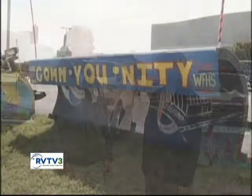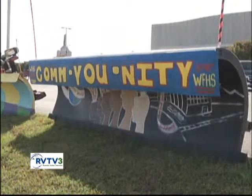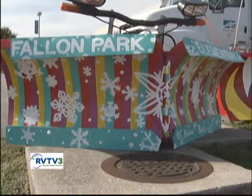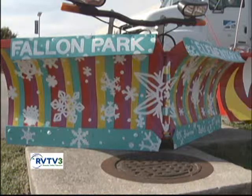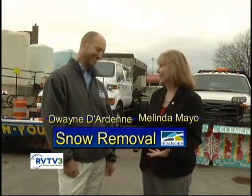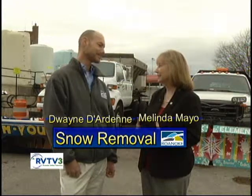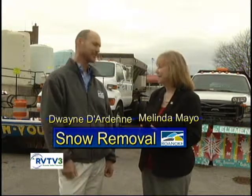Something new this year is the snow plows have been decorated. We have behind us two plows — one from William Fleming High School and one from Fallon Park Elementary. Fallon Park was the People's Choice Award winner. They were at the Civic Center, folks voted, and they got a pizza party and some recognition. Thought it would be nice to decorate the plows a little bit — gets some positive PR for the schools. The students did a wonderful job and they're so excited. They love doing that kind of stuff.